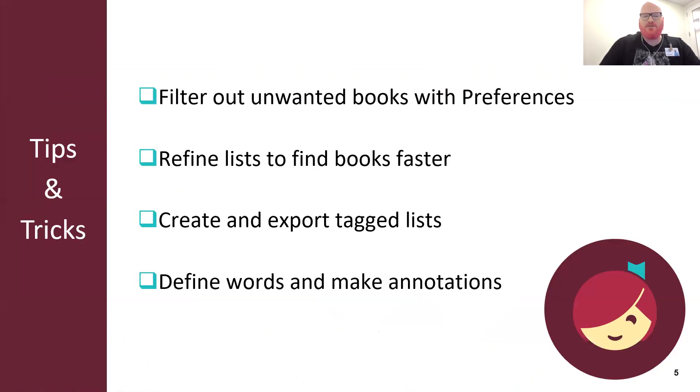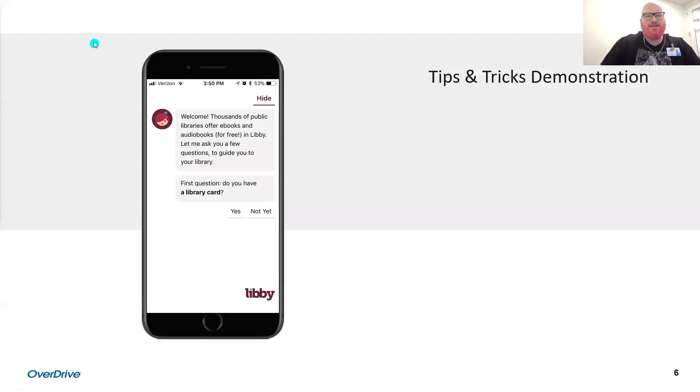With all of that out of the way, let's look at our tips and tricks for today. First, we'll show you how to filter out unwanted titles using preferences. Then we'll show you how to refine lists to find the books you like as fast as possible. Then we'll go into our favorite tip of them all — tags: what they are, how we use them, and some ways you can use them as well. We'll wrap up with making and exporting notes and highlights.